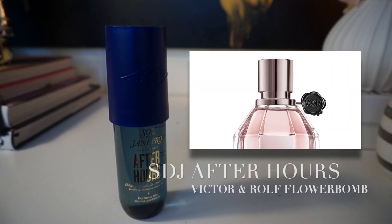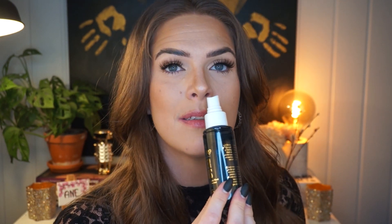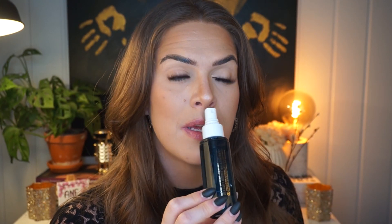One scent I've been giving a chance but just can't wrap my nose around is Flower Bomb by Viktor & Rolf — not a fan of it on myself or on others. Sol de Janeiro After Hours is what Flower Bomb wishes it was. Will I wear After Hours? Probably not, but it will sit in my collection as a keepsake. Flower Bomb is a bit too edgy and has too much spice. After Hours is more subdued with the caramel and whipped cream note, making it more wearable. And for those who do use Flower Bomb, layering it with After Hours is probably a winning duo.